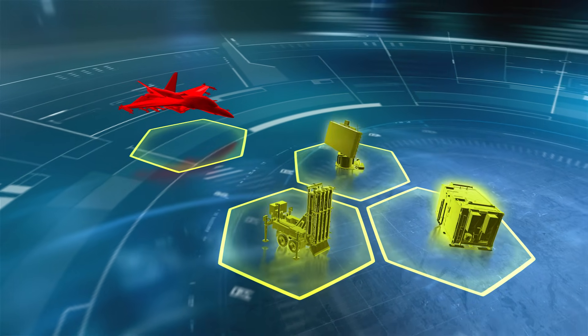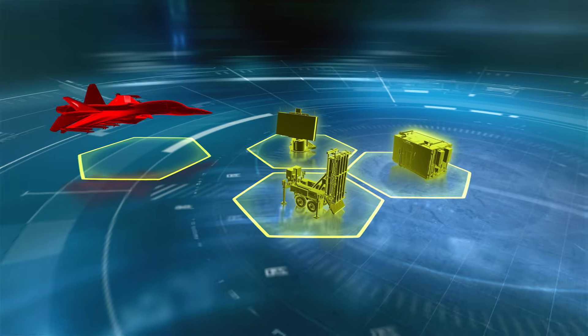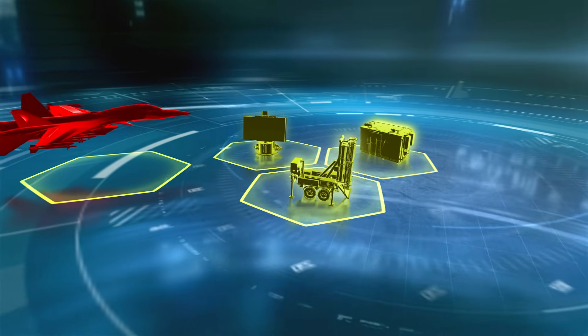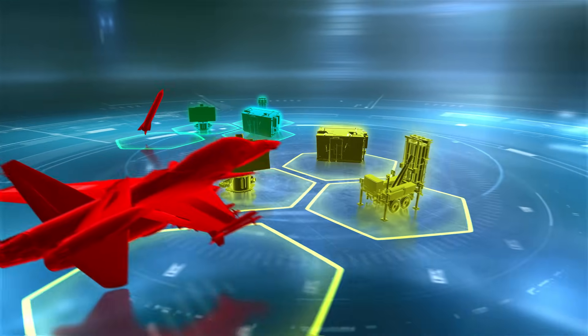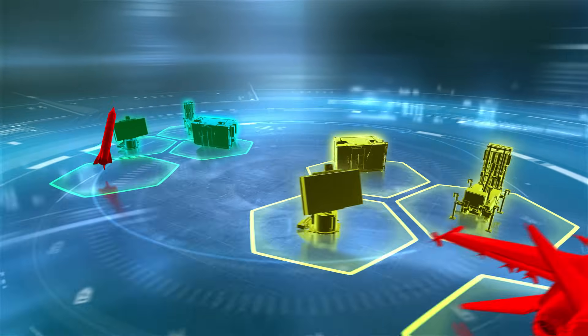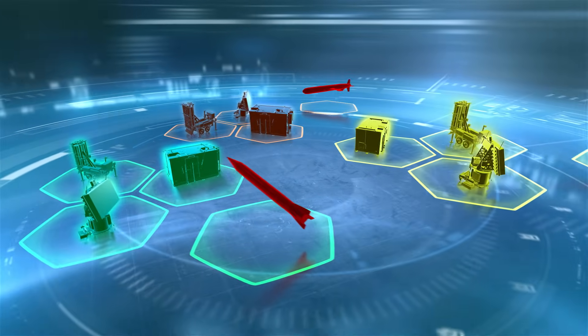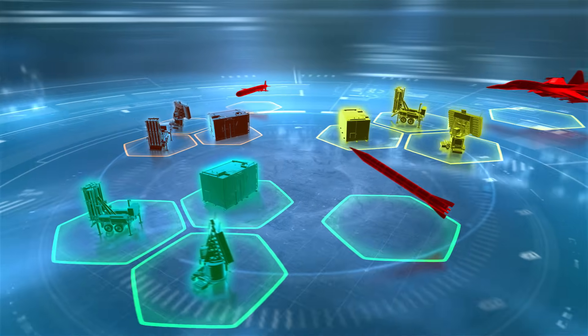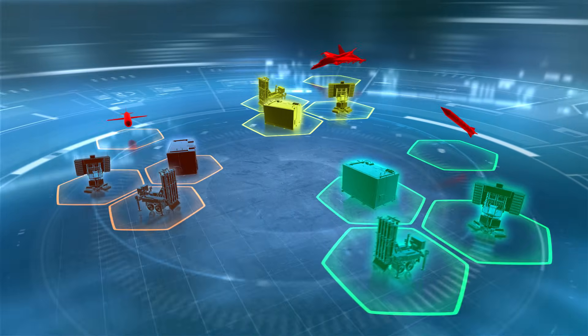Modern air defense requires various defense system components and capabilities to cope with different threats and missions. Each system has its own detection and interception coverage. These systems are usually made by different manufacturers and have a low level of connectivity and interoperability, which leads to low efficiency and very limited ability to adapt to new threats and missions.